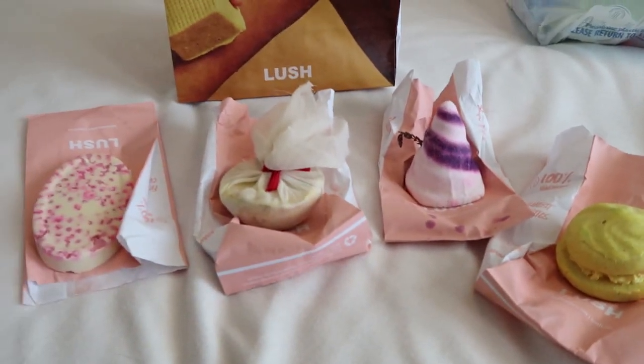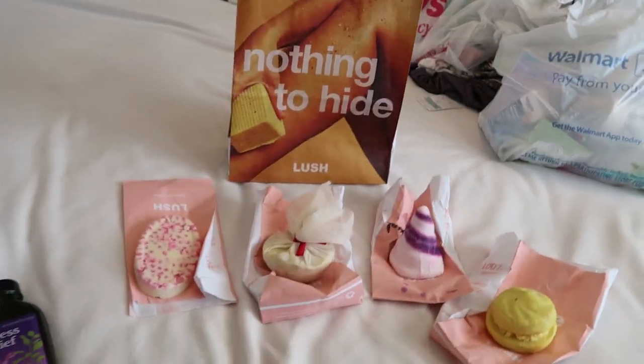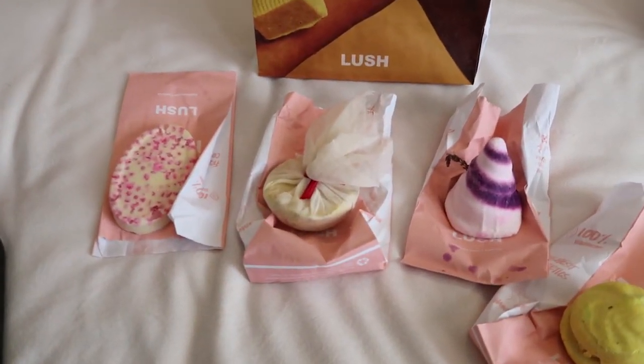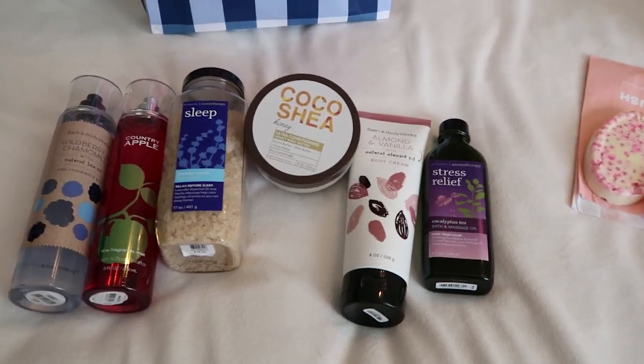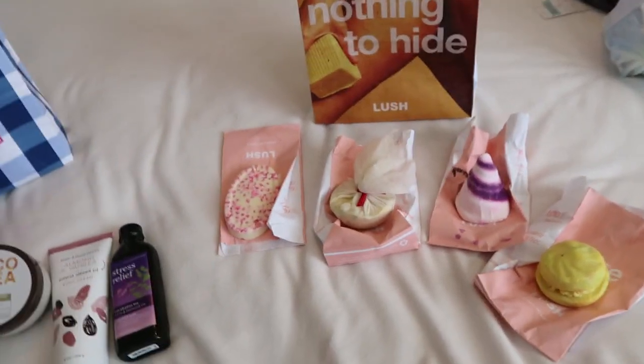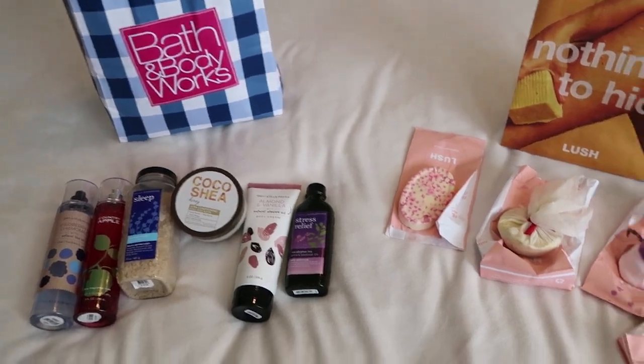And that is the Lush part of this haul. I definitely splurged a little and bought some things for myself — again, being super pregnant, I justified it. Thank you guys so much for watching. I would love to know what your favorite Bath and Body Works product or Lush product is, so maybe it's something I could try next time. Thanks for watching — I'll talk to everyone next time. Bye.